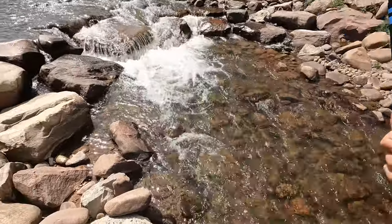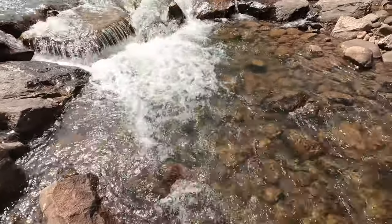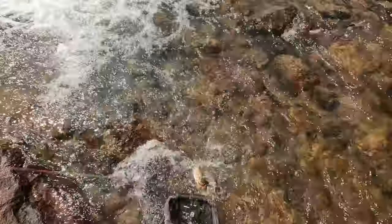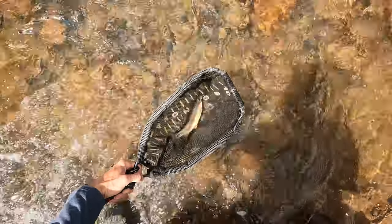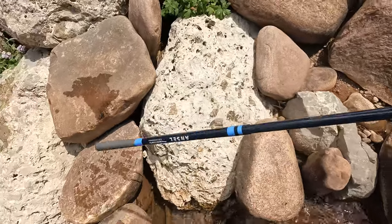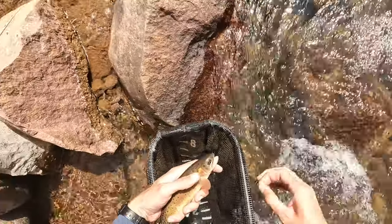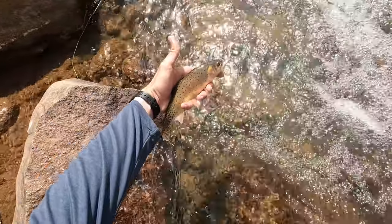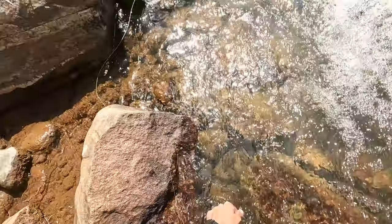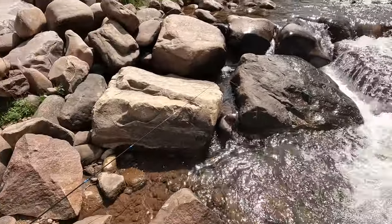Fish on — good size, another good size. It's fighting. These are gorgeous fish in here — amazing fish. Carefully lay the rod down. Look at that — freaking gorgeous fish. See ya buddy. This stream is a gem.